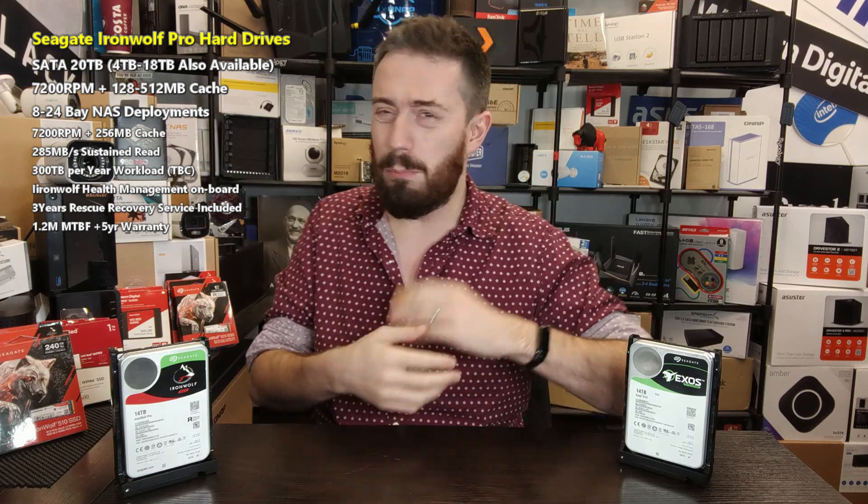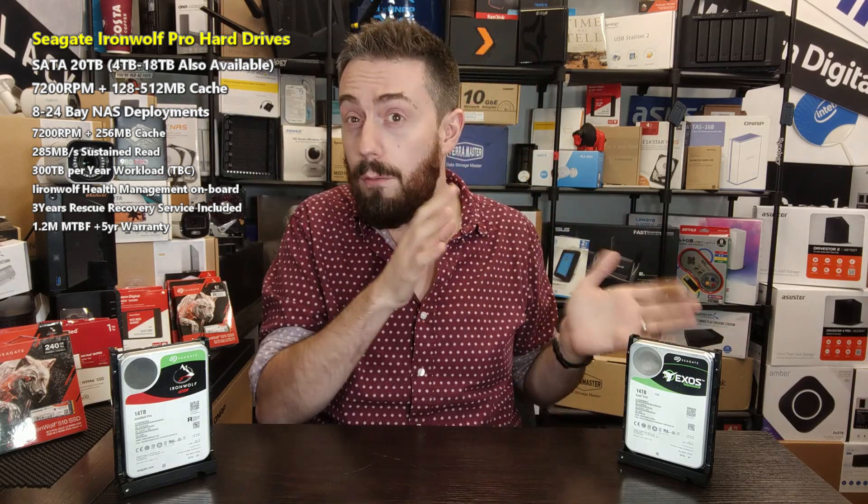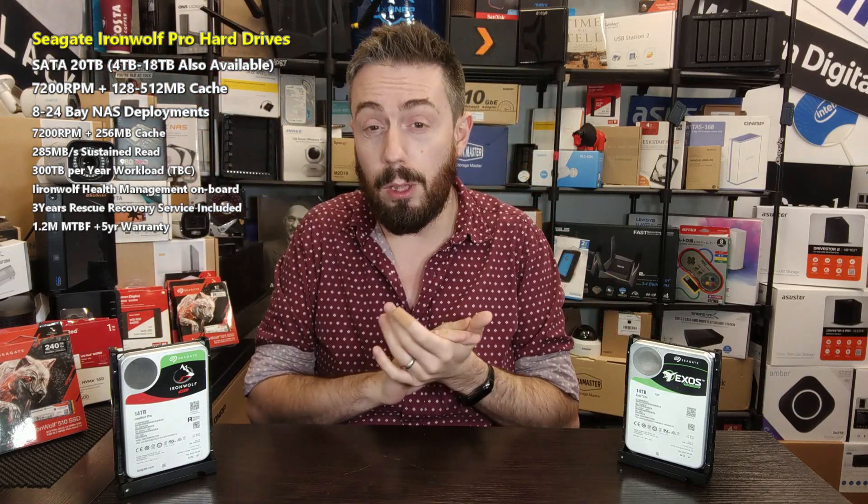This Pro Series drive supports up to 24-bay systems — your rack mounts and stuff like that — though it doesn't preclude you from using a Pro Series drive in a desktop model. But let's be realistic, that is tremendous overkill. Seagate restructured a lot of their portfolio earlier in 2020, and around the 8 to 10 TB models we saw a lot of those lower capacities become non-Pro, with all the bigger capacities — particularly the higher teens — featuring just in Pro models.